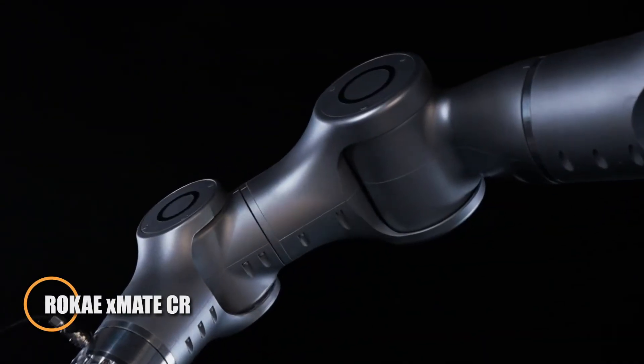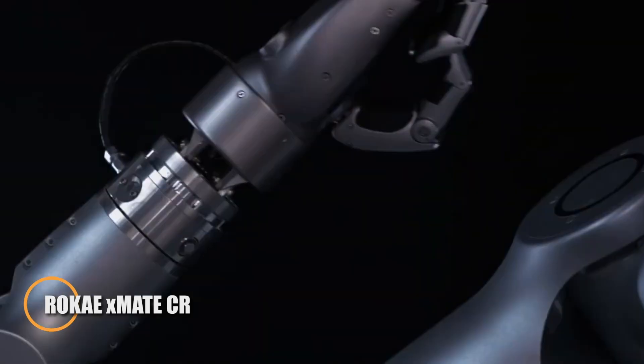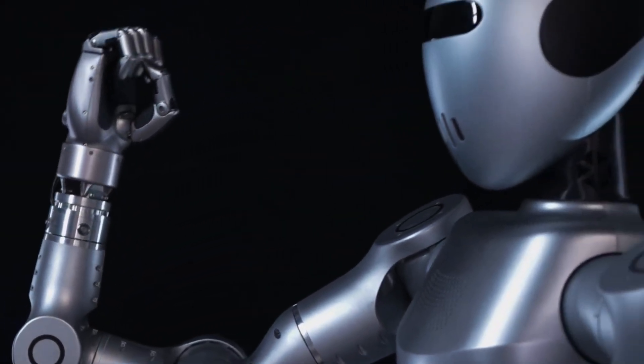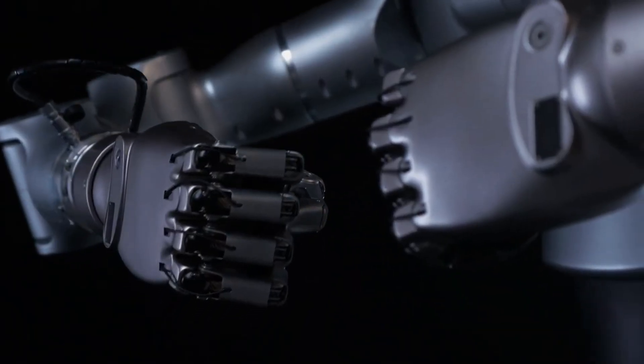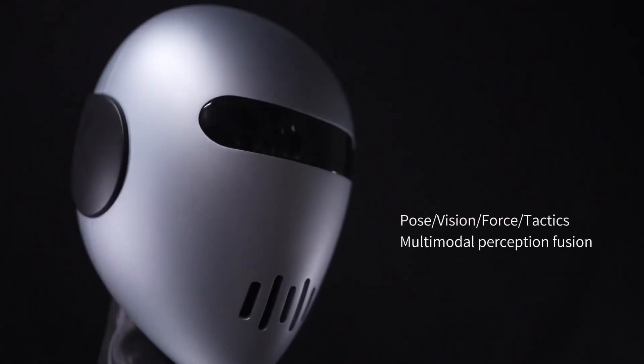At the show, Roki unveiled its latest generation of collaborative robots — the Zmate CR series — featuring a powerful blend of force and position control, driven by the newly developed in-house SCORE controller. Engineered for durability, these robots come with IP67-rated housings that resist dust and moisture, making them ideal for harsh industrial environments.